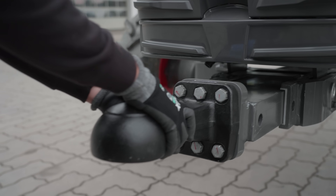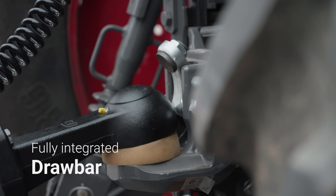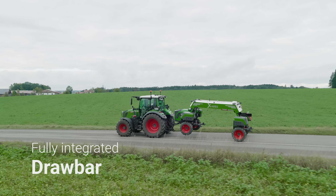There is also a practical transport solution. On the road, Xaver GT transforms into a trailer. Thanks to the integrated drawbar, no additional trailer or separate transport frame is required.